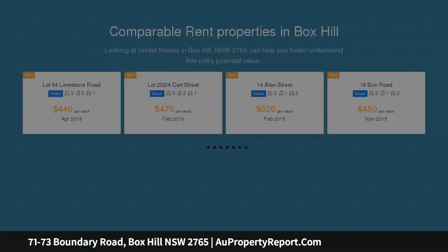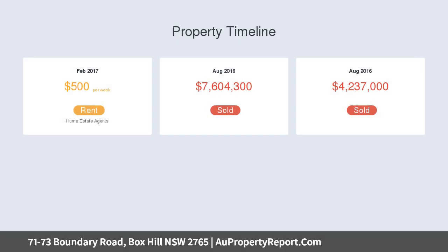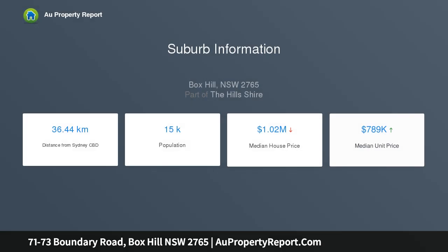House and land packages starting from $643,000. The Croft Box Hill is located in a premium location within one of the master-planned communities of the Hills District. Build and live your dream in a new neighborhood with mountain as well as district views.